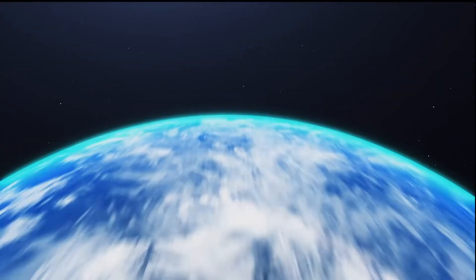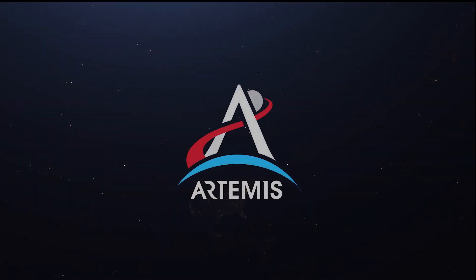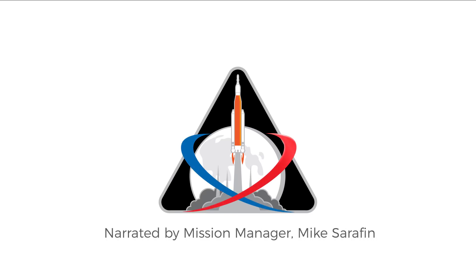I want to share with you what is ahead for humans exploring in deep space. In the next nine and a half minutes you'll experience a 25 and a half day mission from rollout to recovery. Artemis 1, the first integrated flight test of Orion, the Space Launch System launching from America's spaceport is about to unfold. This is just the first of many missions for our new deep space exploration system.